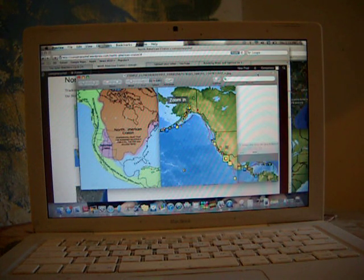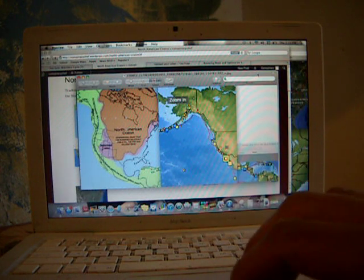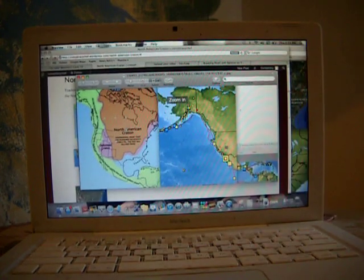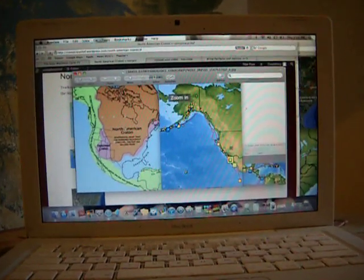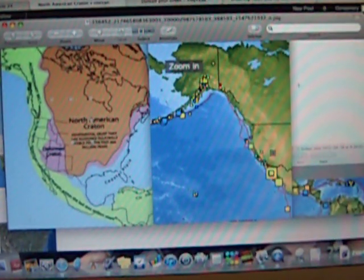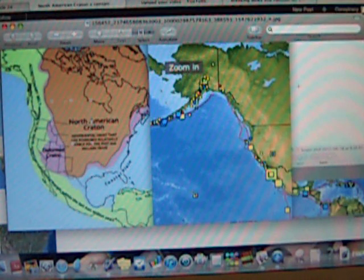We've been having a lot of earthquakes and there's been a lot of volcano activity. I really started watching this since the Virginia quake, because I thought there was something wrong with the quake happening in Virginia. I found out shortly thereafter that Virginia is actually on the edge of the North American kraton and the deformed kraton.